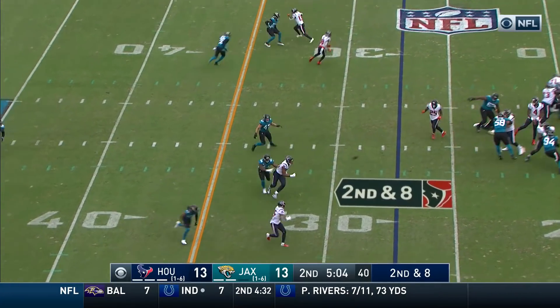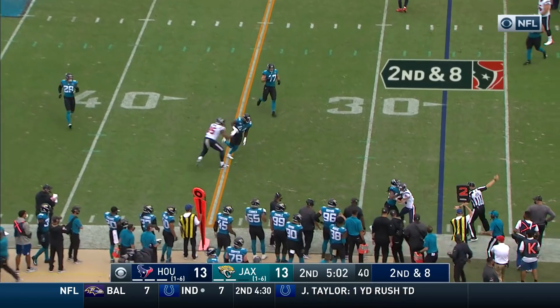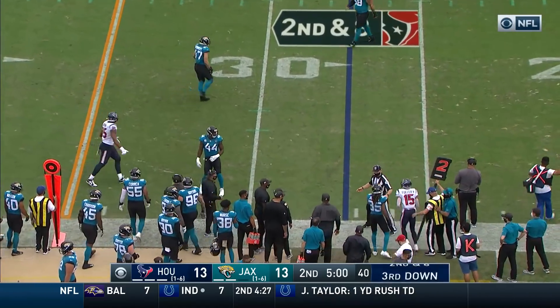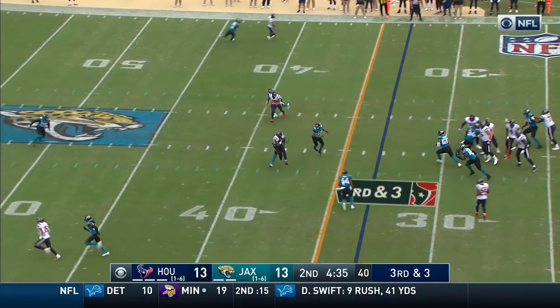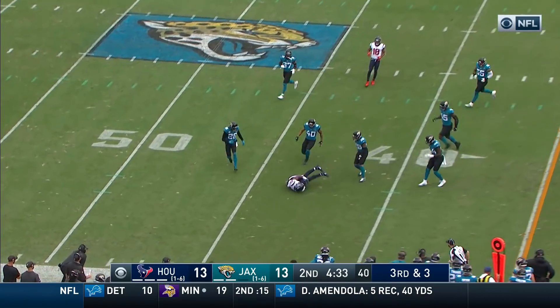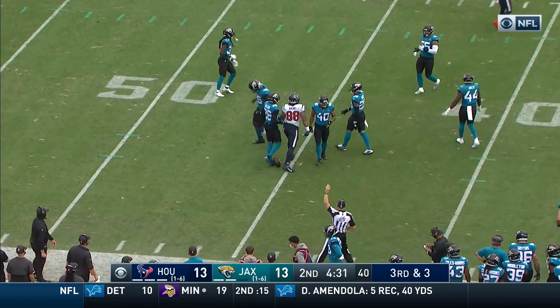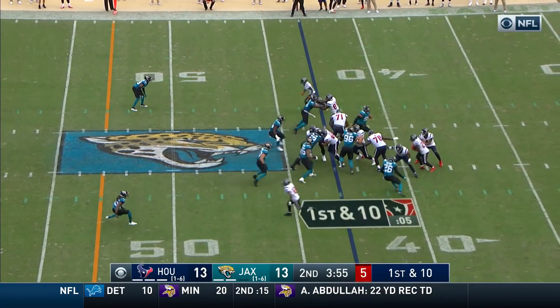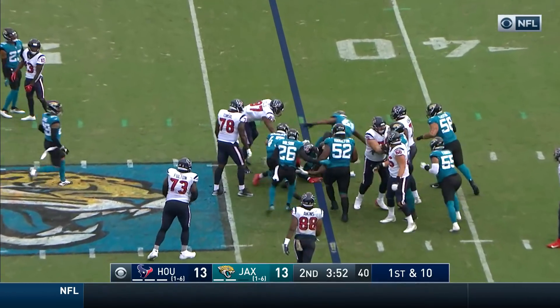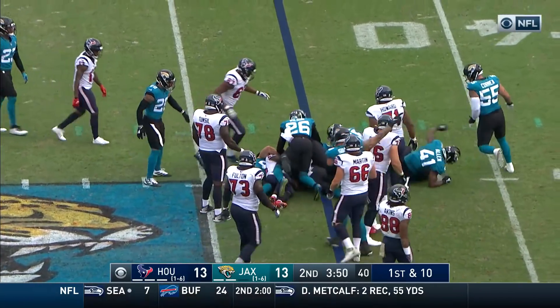Second and eight from their own 27 — Watson with a quick delivery, Will Fuller. Third and three. Watson protected — first down Texans. That's Akins.